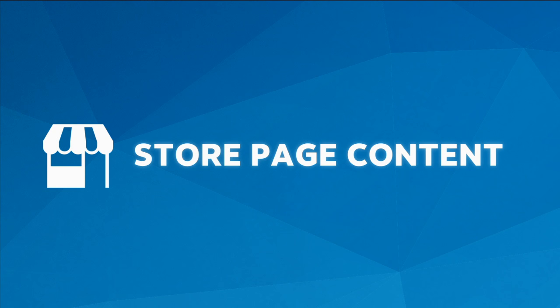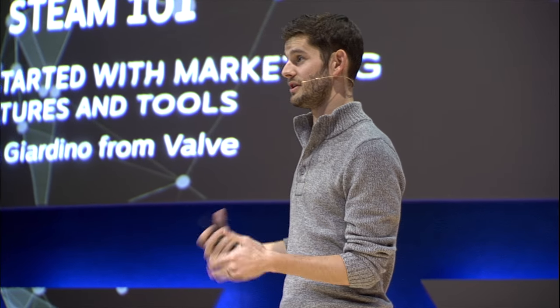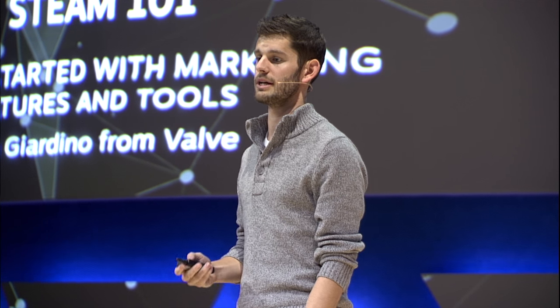The next topic we're going to dig into is store page content. This is the concrete marketing outputs you are generating and shipping — the things that are helping customers discover your game on Steam. All of them live on the edit store page admin. This is exactly what it looks like in Steamworks. You've got a bunch of tabs to define things like your system requirements and the description of your game. We're going to focus today on three specific tabs: the early access tab, the graphical assets tab, and the trailers tab.